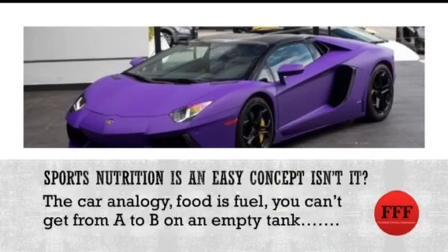Same with sports nutrition, or with match day nutrition. If you haven't got the energy on board, then you're not going to be able to compete at the highest levels possible for the full 90 minutes.